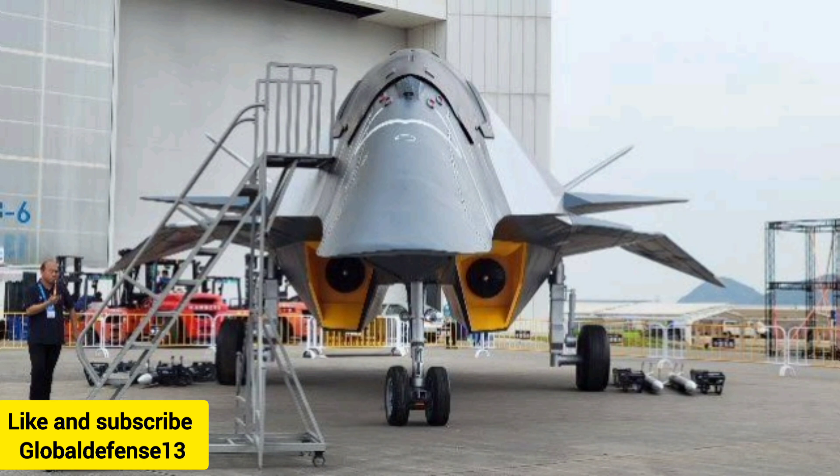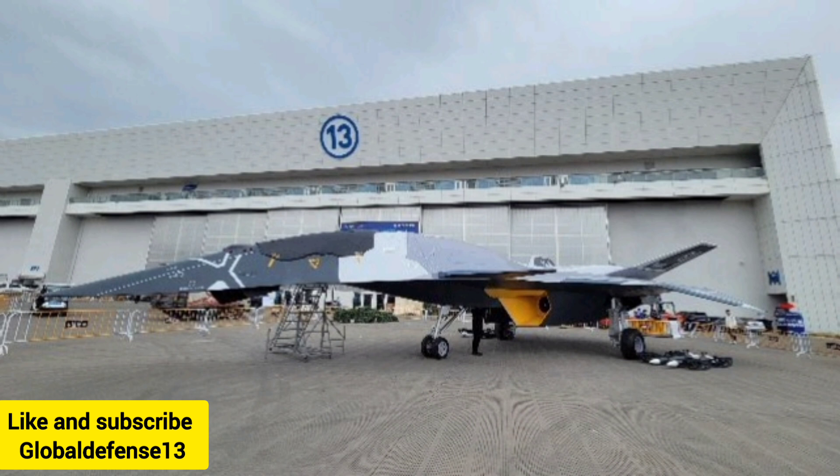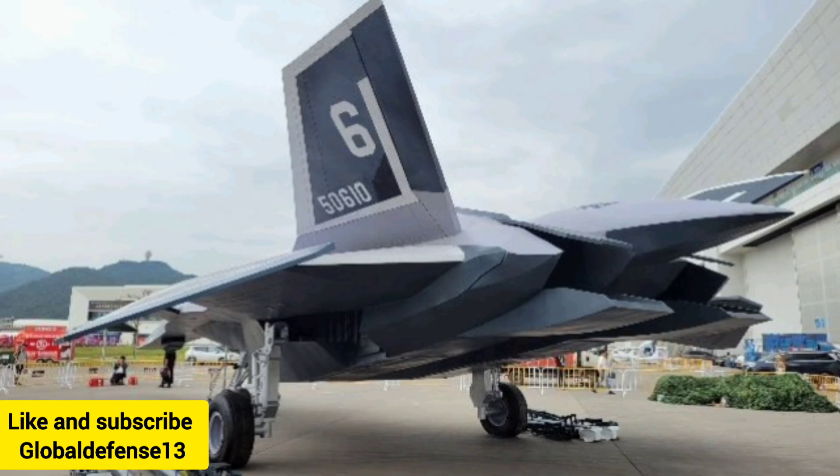In conclusion, the White Emperor B showcases China's commitment to advancing military aviation and aerospace defense. The implications of this cutting-edge technology will be closely watched as global powers assess the shifting balance of air and space capabilities.